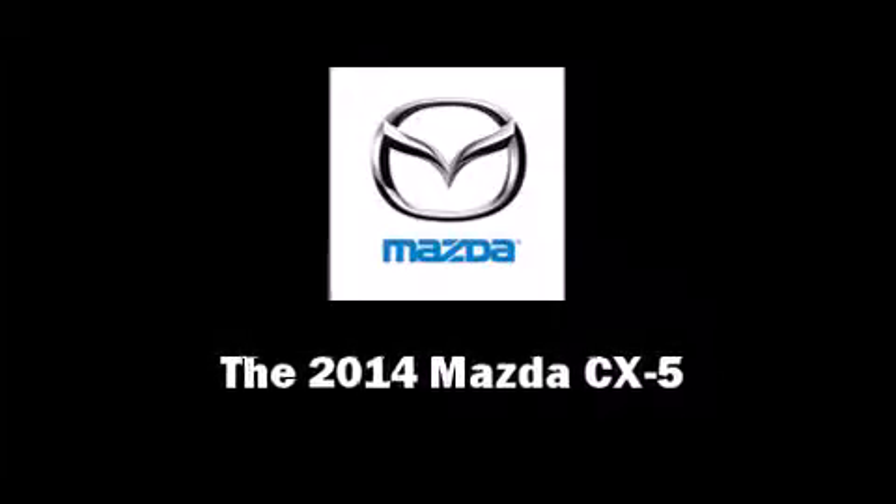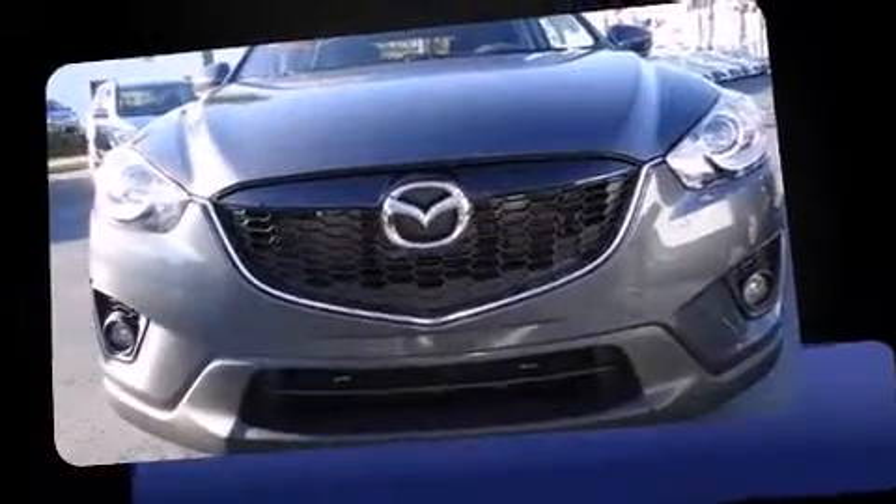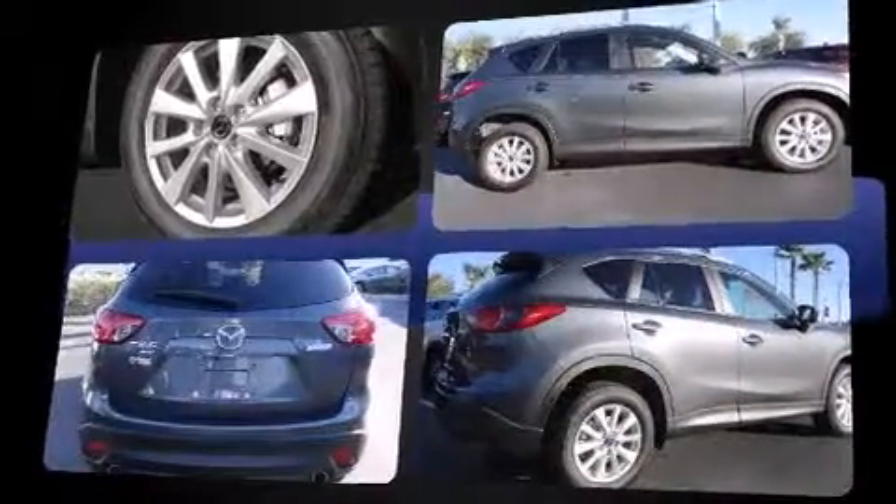Sensibility and practicality define the 2014 Mazda CX-5. Smooth gear shifts are achieved thanks to the efficient four-cylinder engine, and all-wheel drive keeps this model firmly attached to the road surface.